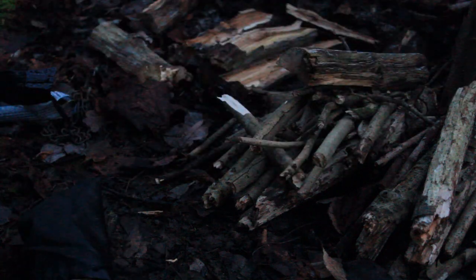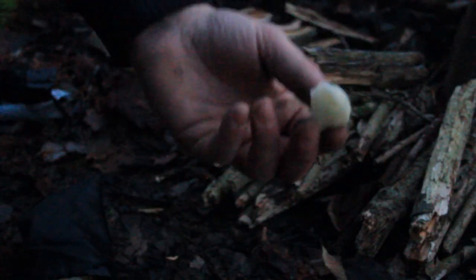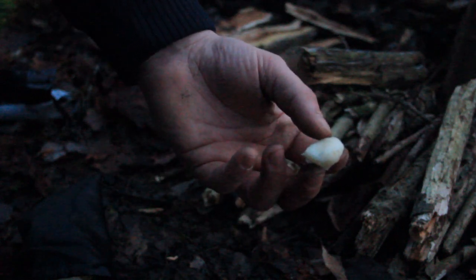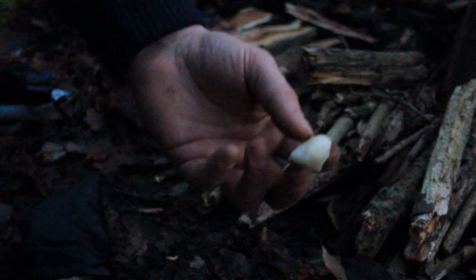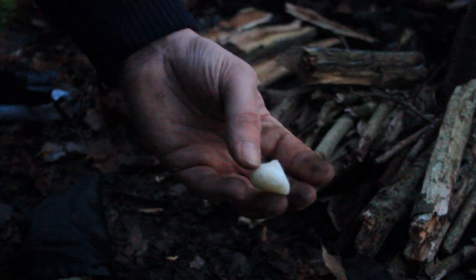Right, these are a good idea. Basically all they are is cotton balls — melt a bit of Vaseline and let the cotton balls soak it up. Great for lighting fires, they burn for a couple of minutes. I got the idea from Hayes Outdoors — the king of wild camping.